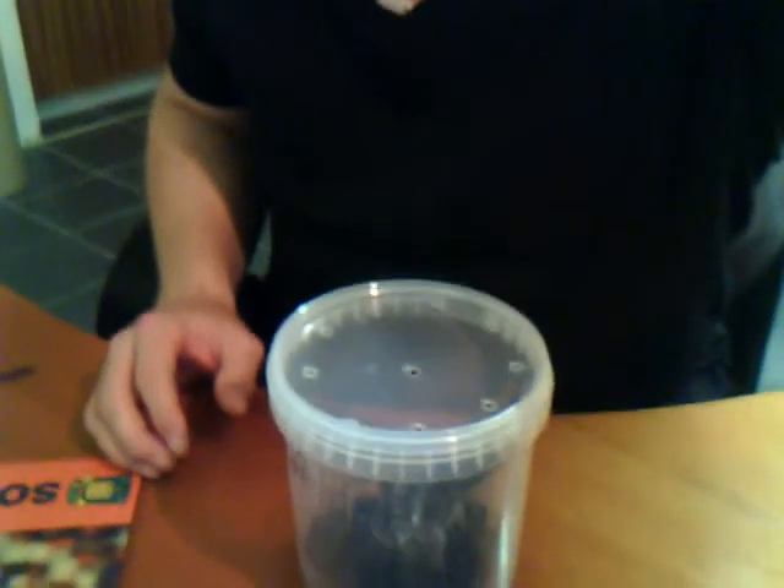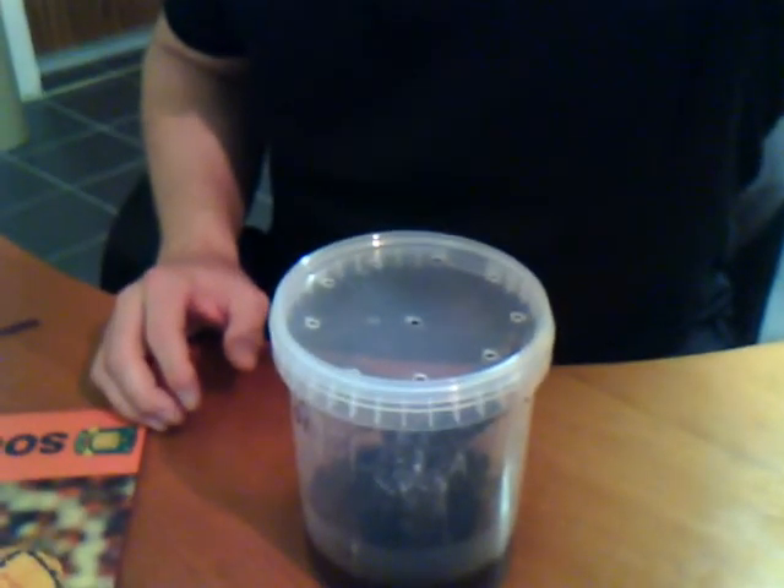Hi guys, just wanted to show you my freshly molded Storzopelma Calciatum. I'll try and see if you can see her from here — it's not so good, I'll bring you a little closer.